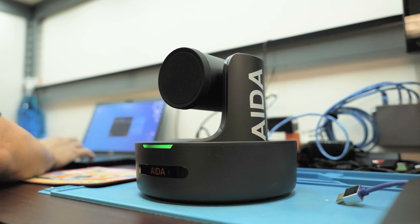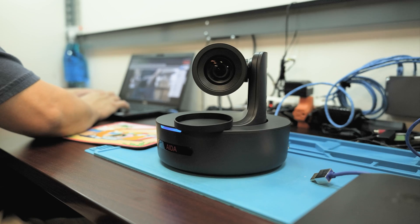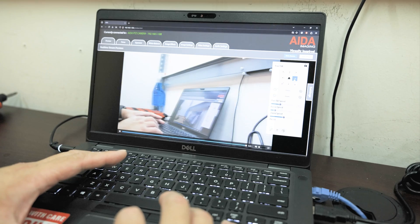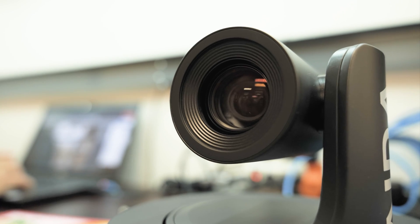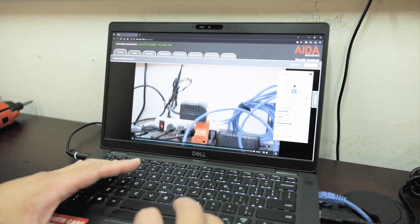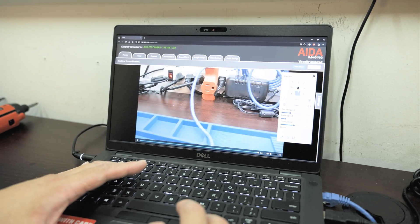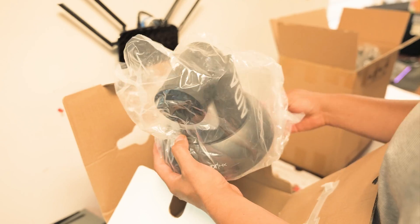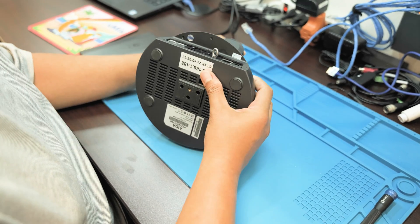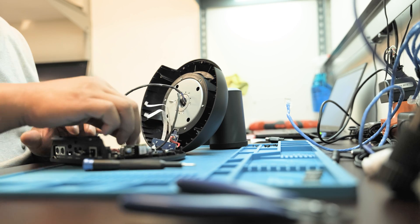First, we conduct initial functionality tests, where each engineering model undergoes a series of operational checks to confirm that all components work together. This includes testing the sensor, lens, and electronic circuits. Engineers then perform stress testing, pushing the sample to its limits to identify potential weaknesses. This includes prolonged operation under maximum load to see if the camera can handle extended usage without overheating or degrading performance.